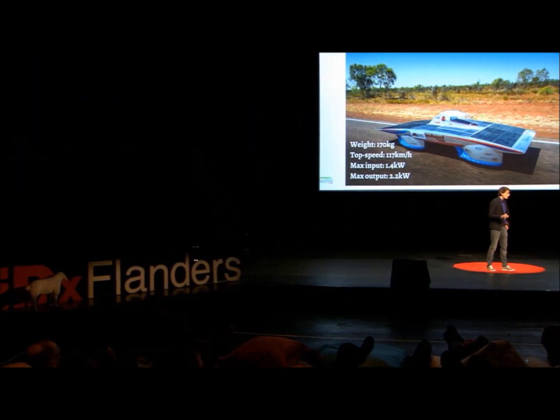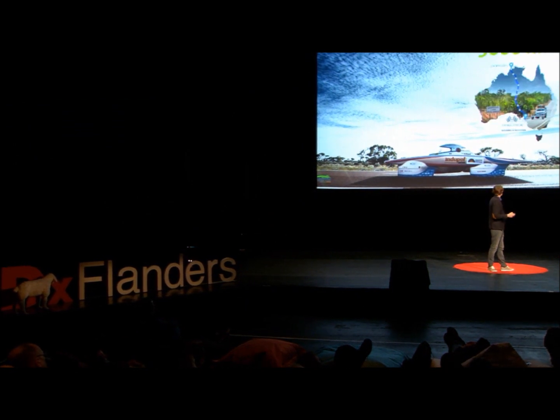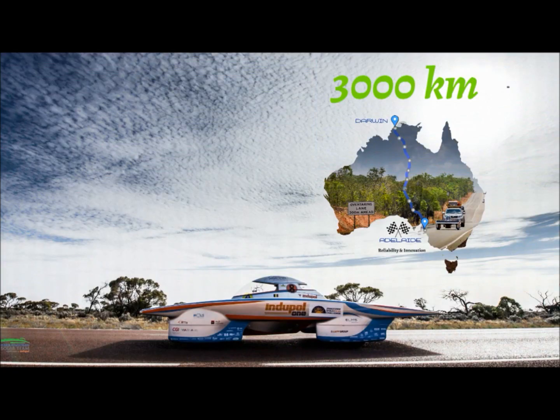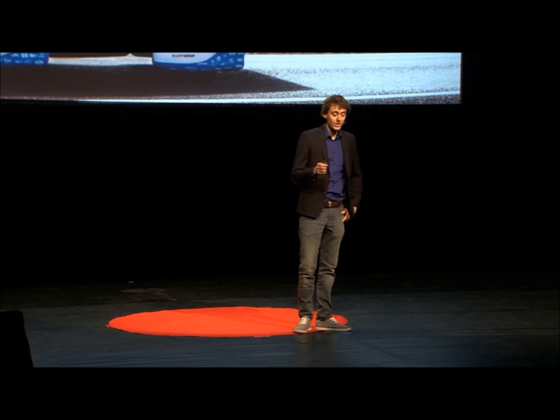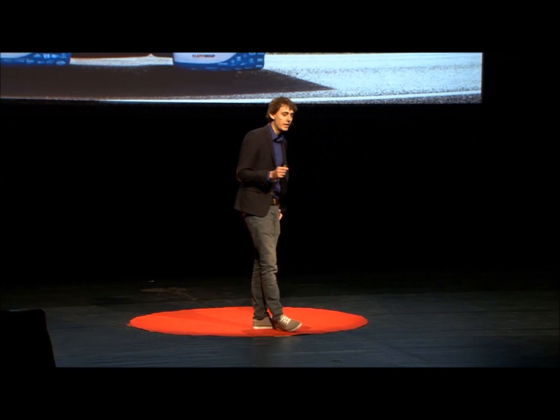The World Solar Challenge actually has a lot of paradoxes. The first one is: what is the meaning of this solar car, and what do we need to do with it? It's driving 3,000 kilometers through the Australian outback — on a very straight road with actually only one corner — and we have to do this as fast as possible. The car is very efficient, and that's actually the main importance of a solar car: being efficient.